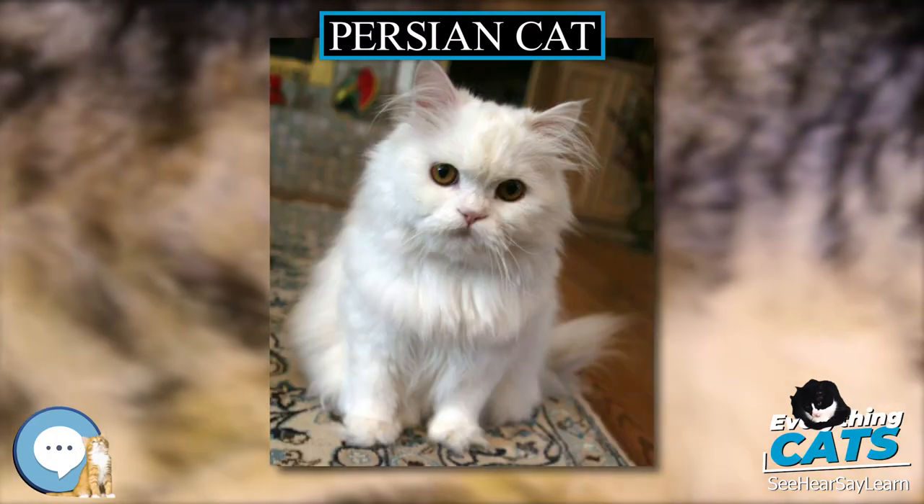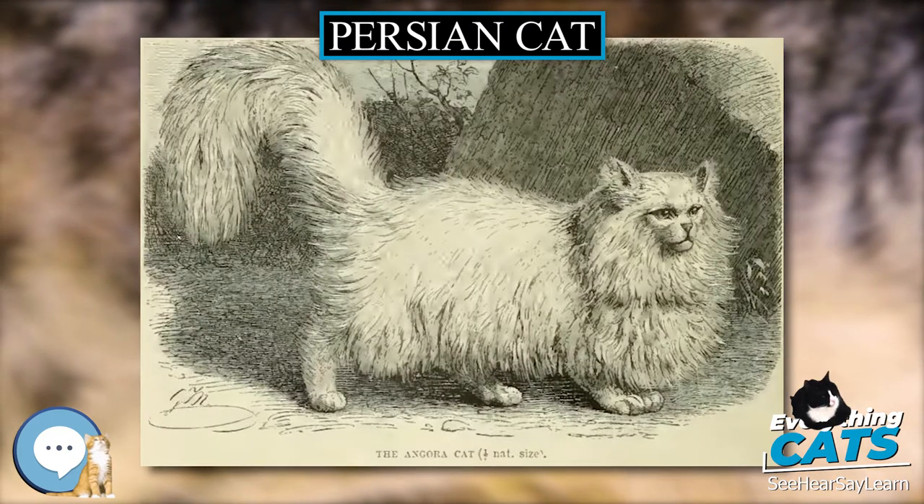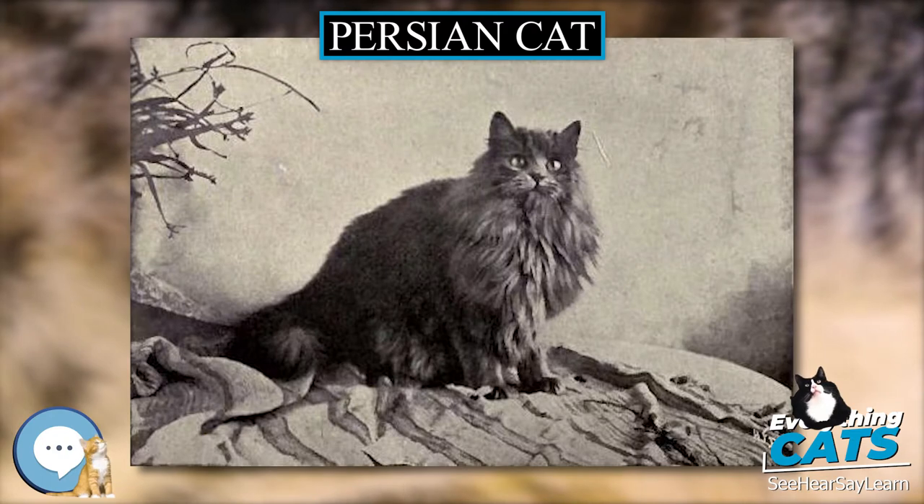The Khorasan cats were grey-coated while those from Angora were white. From France, they soon reached Britain.